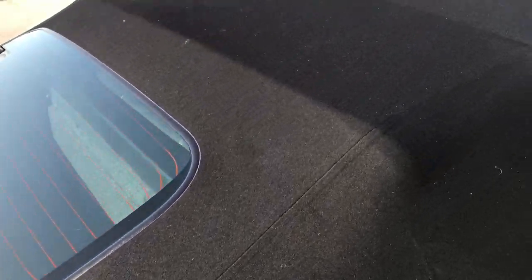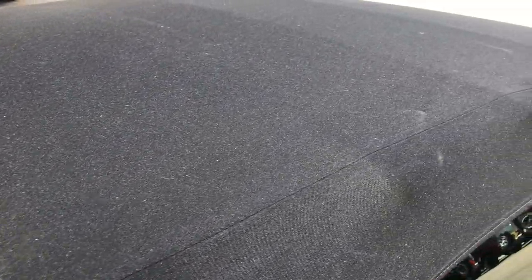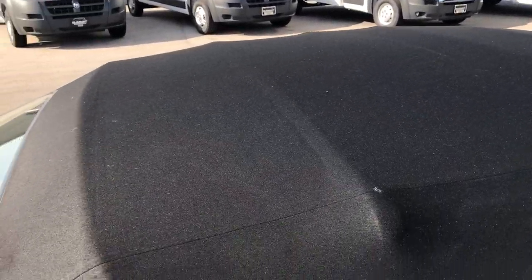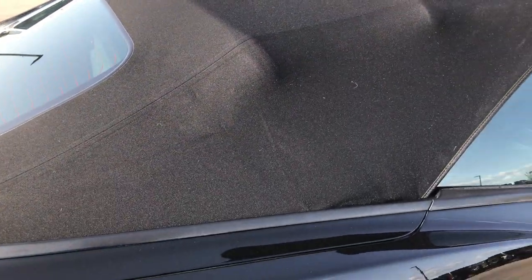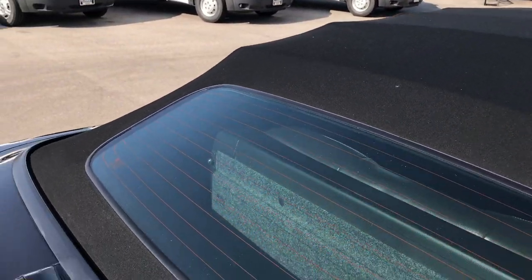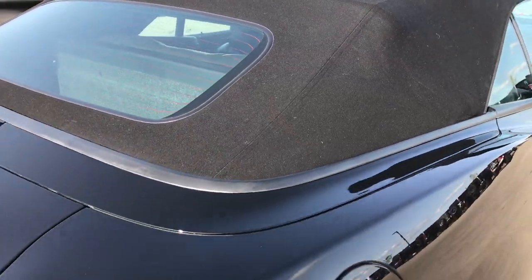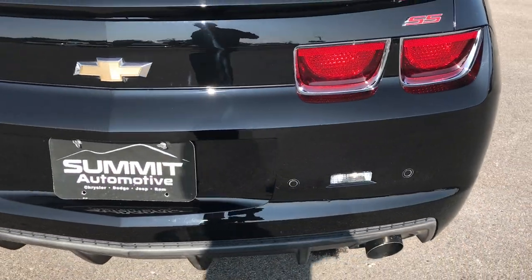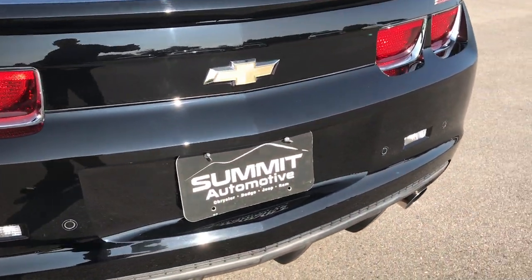It has the soft top — this is a convertible, which we'll take the top down in just a little bit when we check out the interior. But that's in excellent shape; I wanted to get a shot of it while it's still up. When we open it up later we'll be able to see the car without the top on.